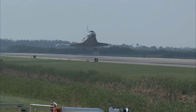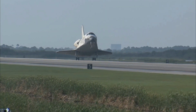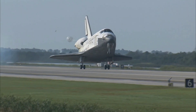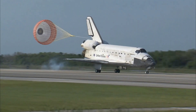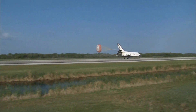Landing gear now down and locked. Main gear touchdown — pilot Jim Dutton now deploying the drag chute. Nose gear touchdown.